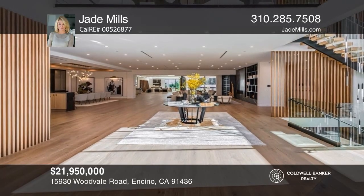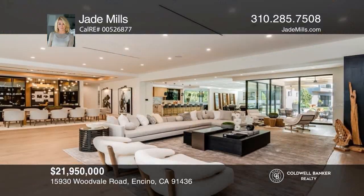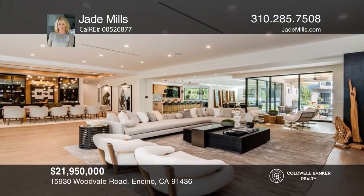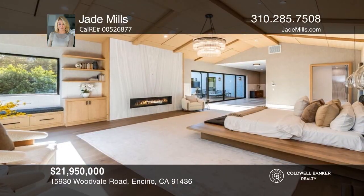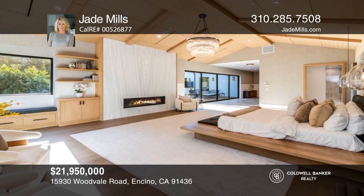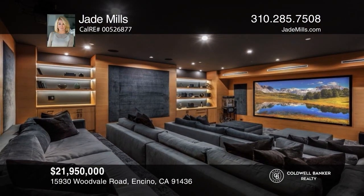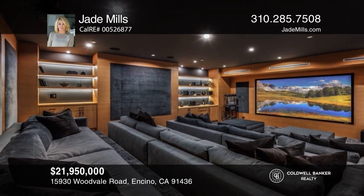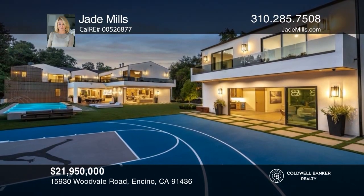A rare and secluded paradise, the Woodville estate is a true modern masterpiece. Superlative features include a chef's prep kitchen, home theater, professional gym, full spa, hair salon, elevator, temperature-controlled wine storage, 14-car garage, outdoor basketball court, and fabulous detached two-story guesthouse. Learn more when you tour with Jade Mills.